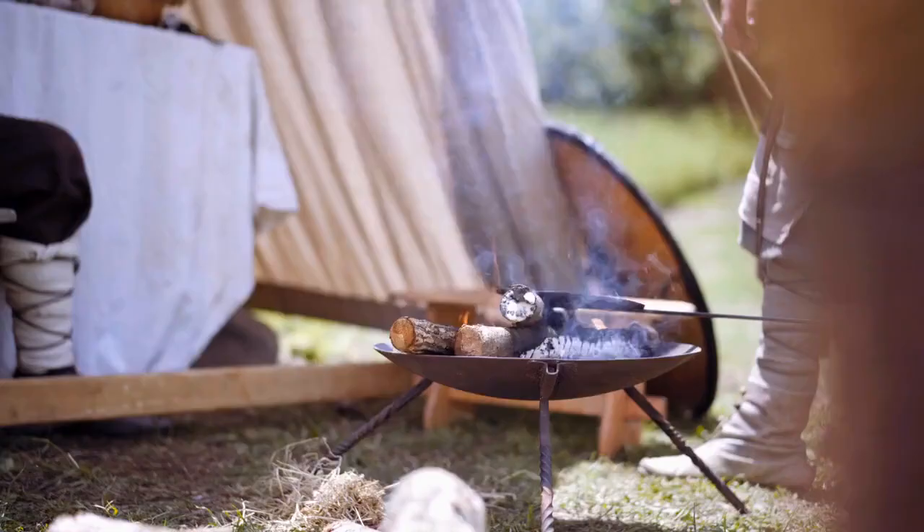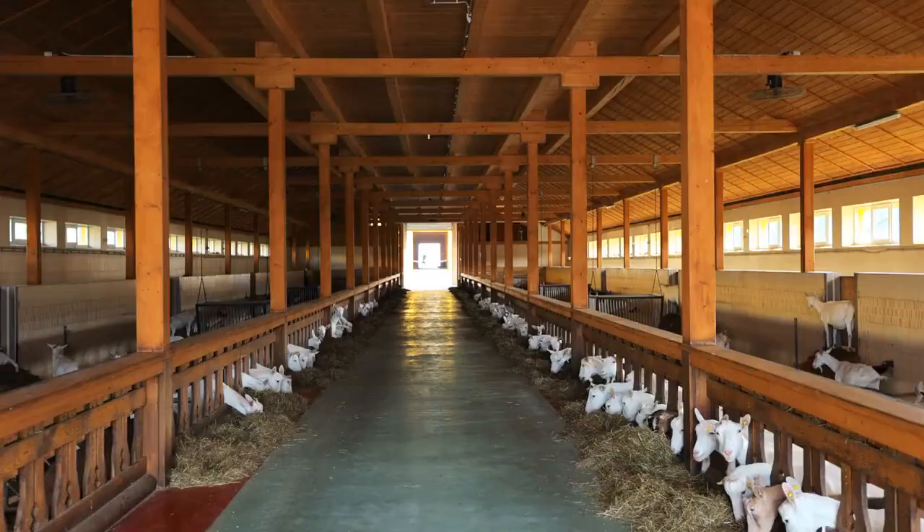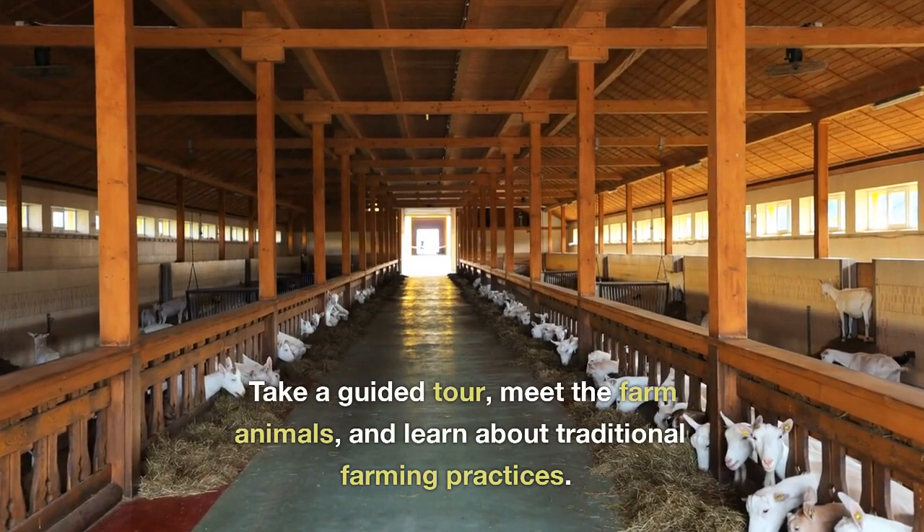Foster Fields Living Historical Farm. Step back in time at the Foster Fields Living Historical Farm, a working farm that provides a glimpse into rural life in the early 20th century. Take a guided tour, meet the farm animals, and learn about traditional farming practices.